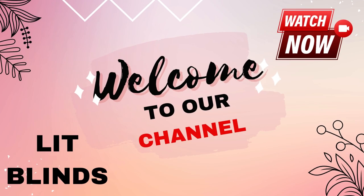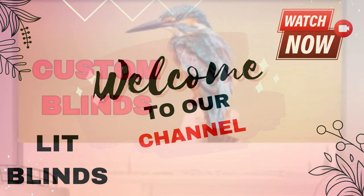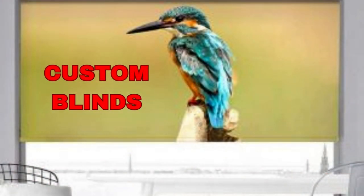Welcome to our Lit Blinds Store YouTube Channel. To make your home attractive, subscribe and watch our videos. Get 50% off with free shipping when you order online.